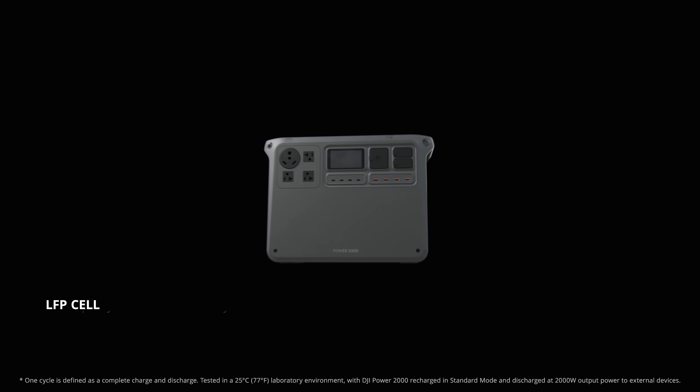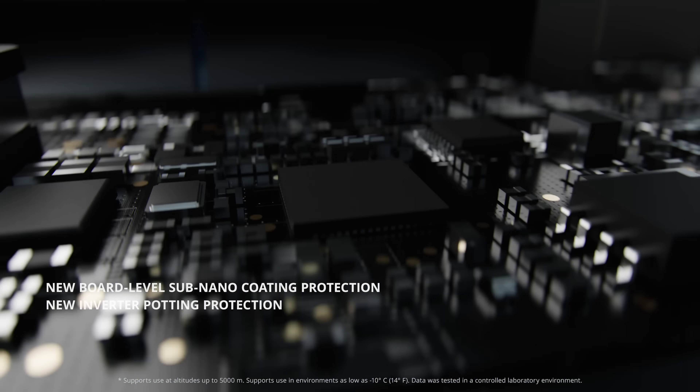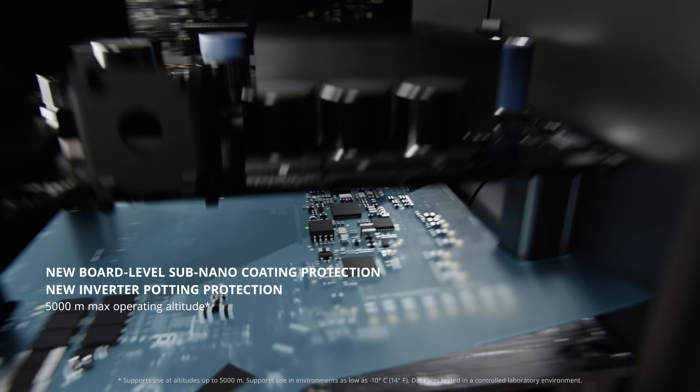LFP cells with up to 4000 cycles ensure safe, reliable use. Board-level sub-nanocoating and inverter potting protection enhance safety.